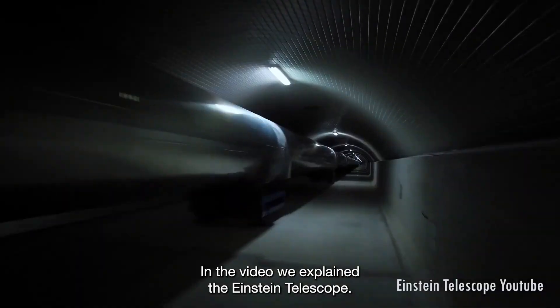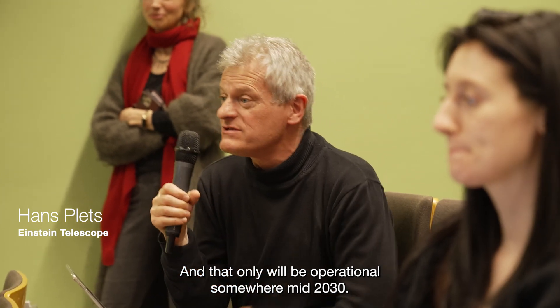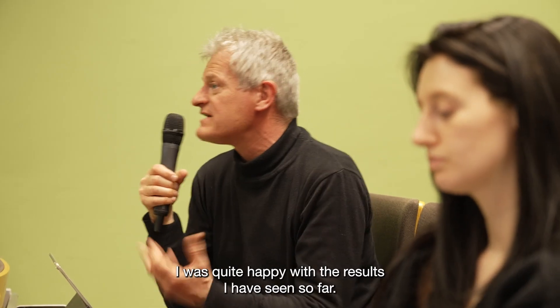We made a video in which we explained the Einstein Telescope. It's about a research facility which still needs to be built and which will only be operational somewhere mid-2030. We worked with Hans Blatz, who is the project manager of the Einstein Telescope. He was quite happy with the results he has seen so far.